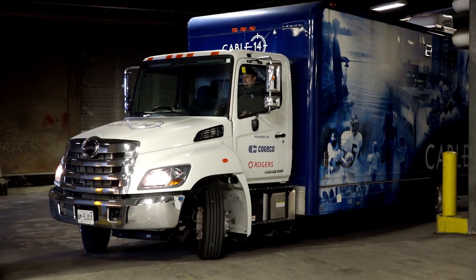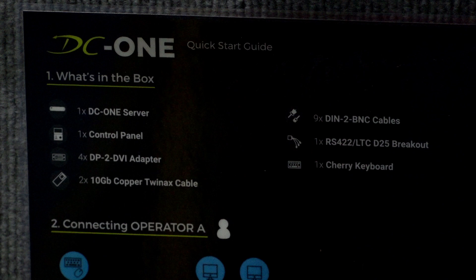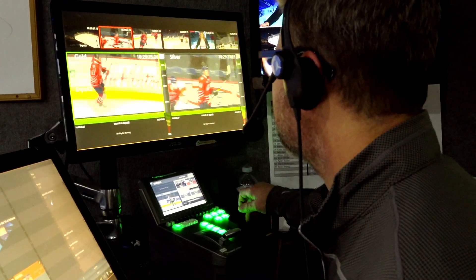The initial install of the DC-1 into our truck was very, very easy. I think it took our team 20 minutes to get it up and going — that included mounting it into the racks. The DC-1 is just phenomenal equipment that you can just plug and play.